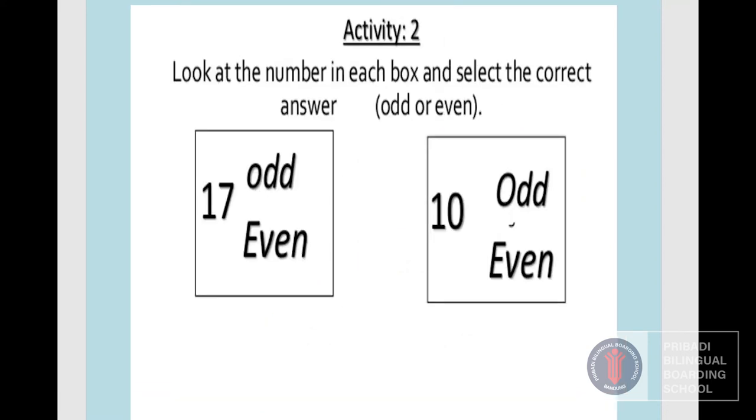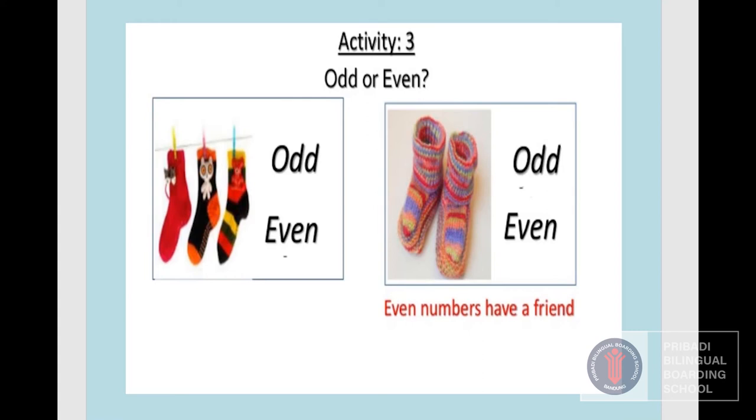Look at the number in each box and select the correct answer — odd or even. Number 17: look at the last digit, seven. Seven is an odd number. How about ten? Ten ends with zero, so ten is an even number. Next one — how many things here? One, two, three. Three is an odd number. How about this one? One, two — even numbers have a friend, so this is an even number.